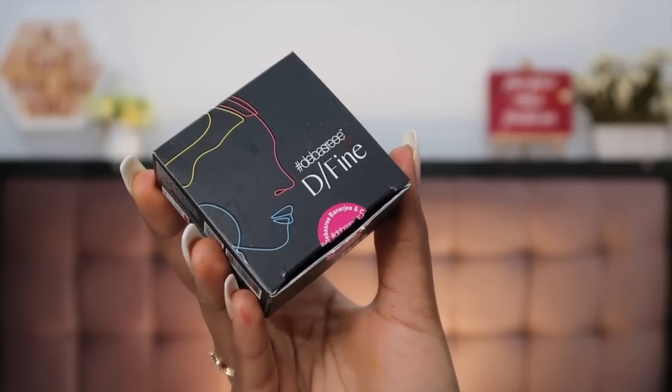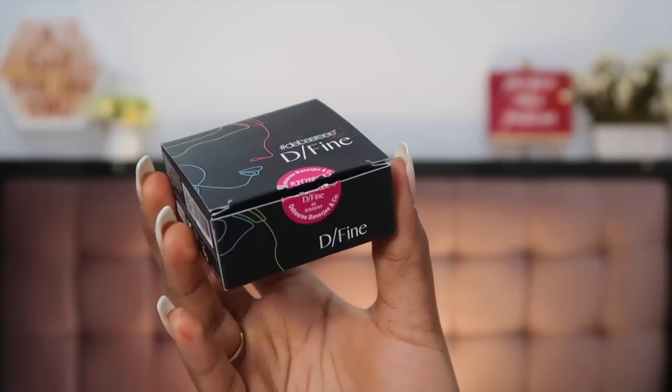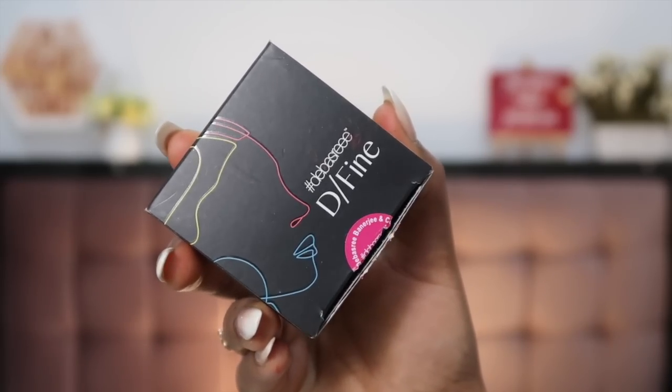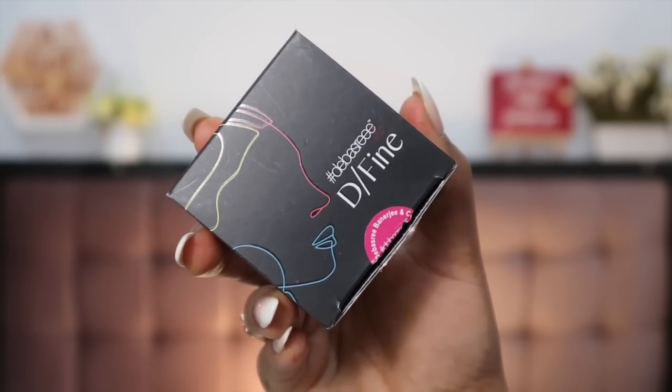I keep saying water-activated because that's how you're supposed to use them. First let's look at what they look like externally. The unit carton of the eyeliner is very sleek, matte black with some coloured lines drawn over it which gives the resemblance of how the eyeliners look. It says hashtag Debashtree — the brand logo — as well as D-slash-Fine, which is how she's labelled the product. It's Define, and all 15 eyeliner names follow that same theme. Very sleek, slim, and minimalistic.